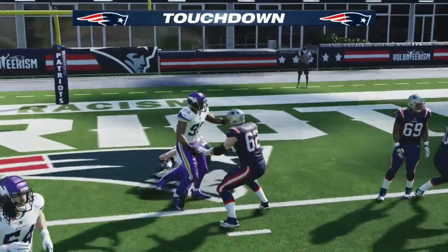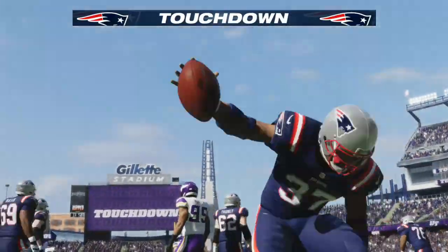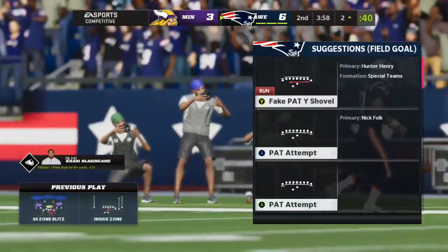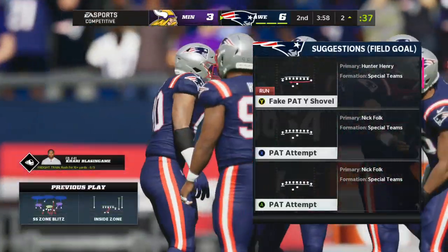And he's in! Touchdown, Patriots. The Patriots on just two plays have taken the lead.